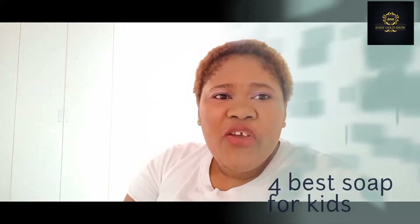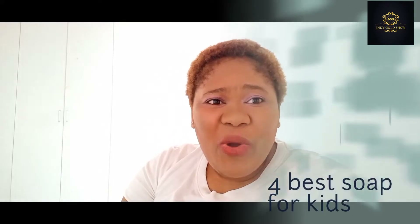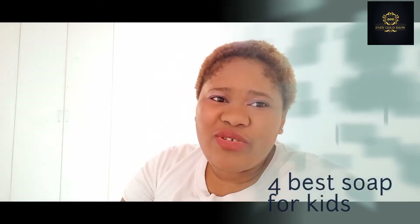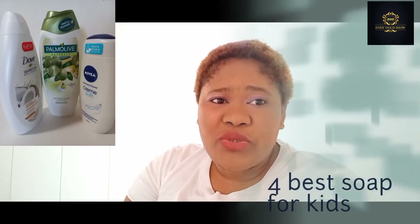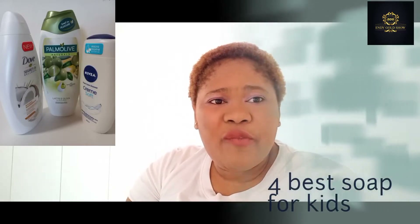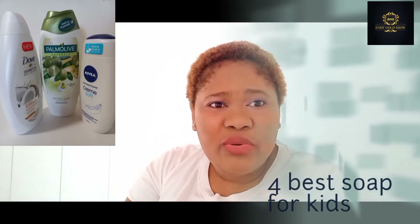Hi guys, so in this video I will be showing you the 3 top soaps that you can use to bath your kids. These soaps are very nice and they make your skin look nice on your body.